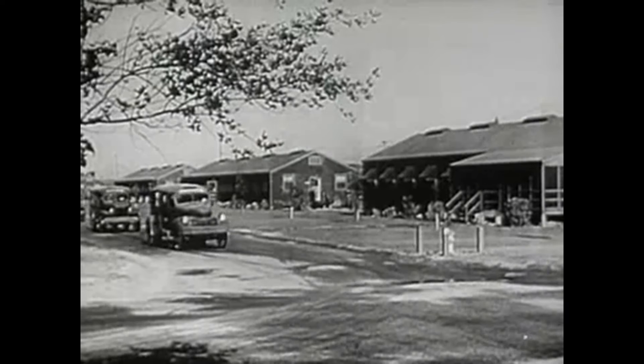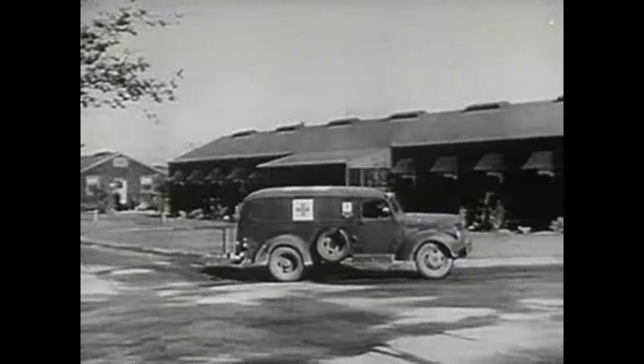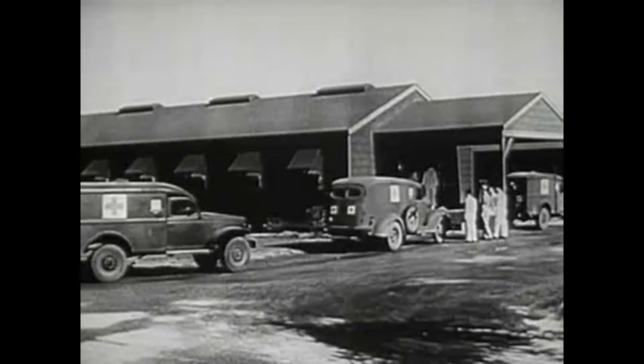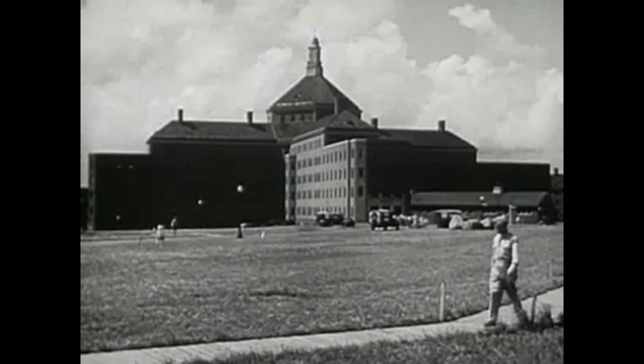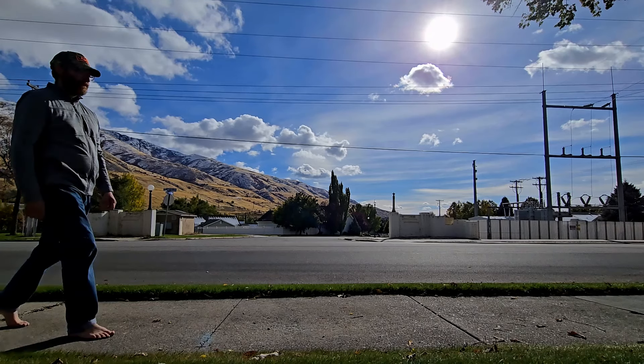The military isn't known for having aesthetically pleasing architecture. Bushnell Hospital's entire complex definitely looked like a military post, with imposing, industrial-looking buildings that all looked the same as the one next to it. They were built for function, not for anyone to necessarily enjoy looking at.